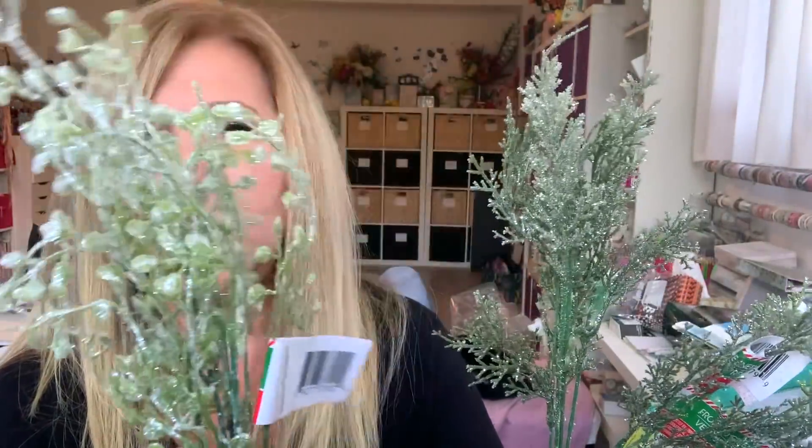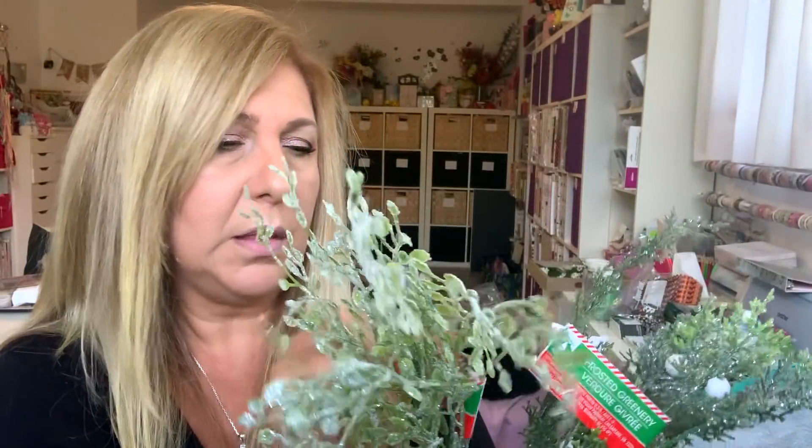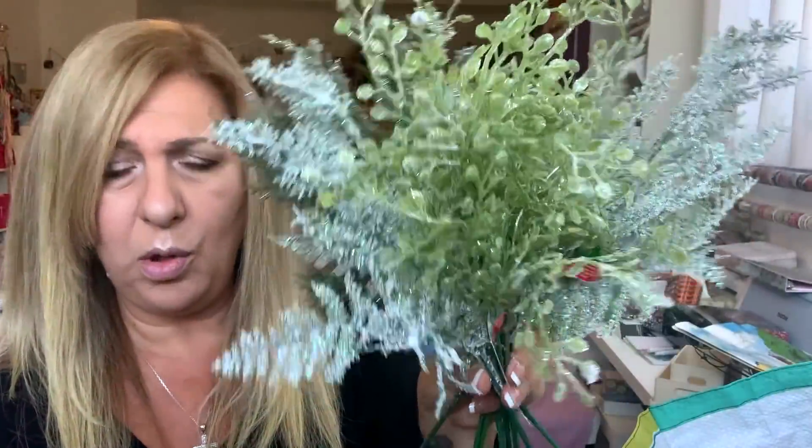I grabbed some of these greeneries — these have the little snow things on them. I got this kind and this kind, and these ferns. They're called frosted greenery. I grabbed a couple of each and oh my God, my table is all glitter — it's glitter season!